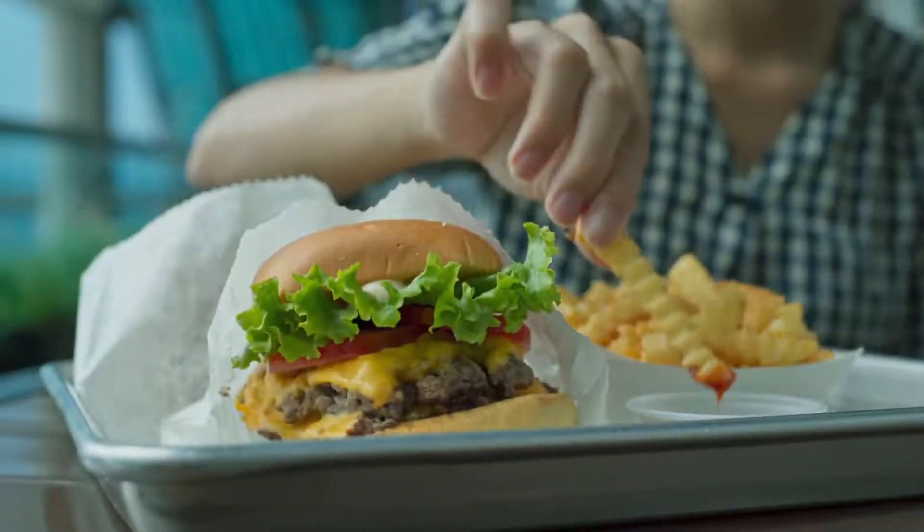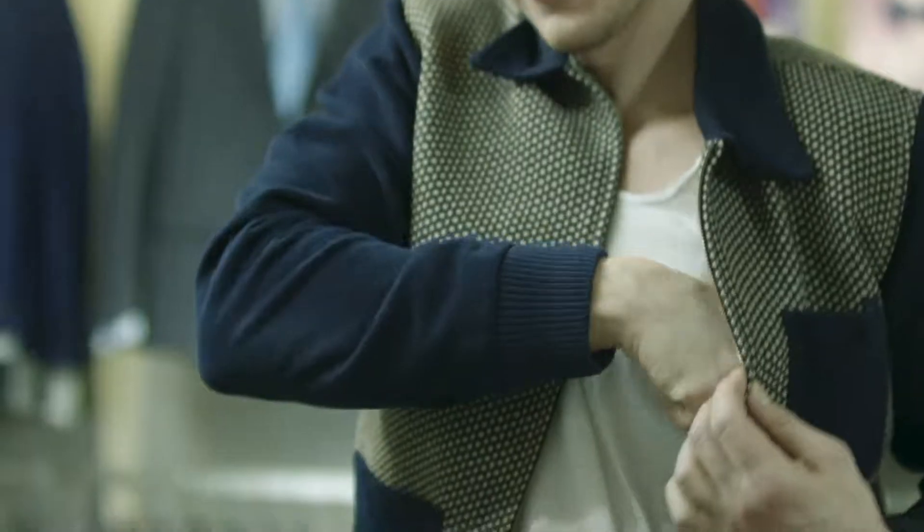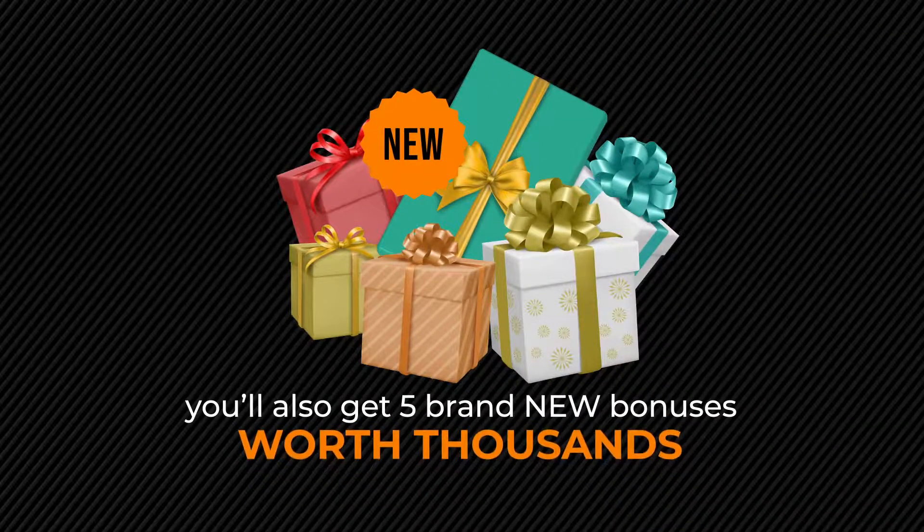It's literally less than the price of a family meal at McDonald's. But that's not all, because we believe in delighting our customers. When you act right now, you'll also get five brand-new bonuses worth thousands absolutely free. You can see the details below.